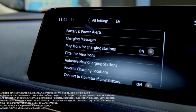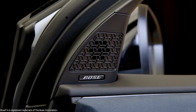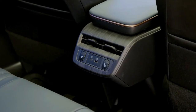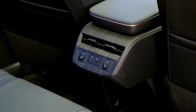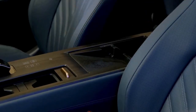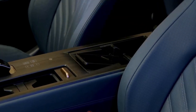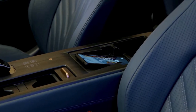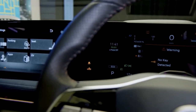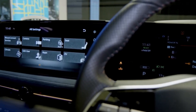Not that the cabin doesn't look like a nice place to spend time. A flat, low floor creates a spacious feeling inside, and Nissan has incorporated its comfy zero-gravity seats into the design. The rear seat space is noticeably less generous than the front, but a pair of adults should still find it comfortable and roomy enough even for long-distance travel. Dual 12.3-inch displays serve as both the digital gauge cluster and the infotainment screen.